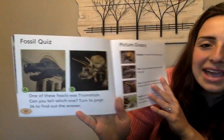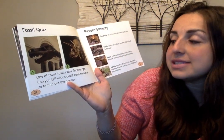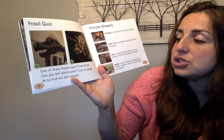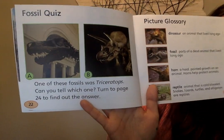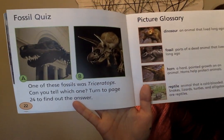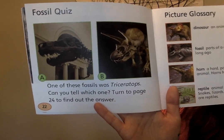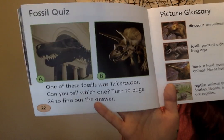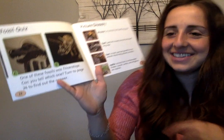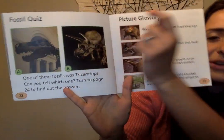We have a fossil quiz for you. Here's your question: one of these fossils was Triceratops — can you tell which one? Turn to page 24 to find out the answer. Take a look and use your picture clues to help you. Remember, we talked about what "tri" means — three, right? Do you know which one it is? It is B. There's the Triceratops with his one, two, three horns.